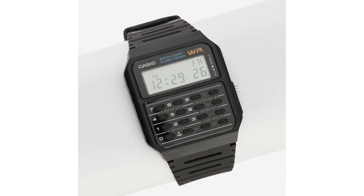The calculator watch would be a modern version of the abacus ring, which was released in the 1970s by the brand Pulsar.